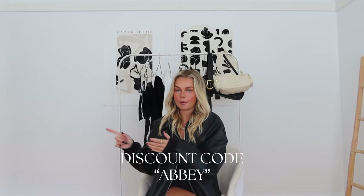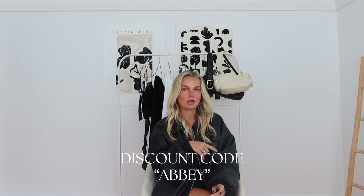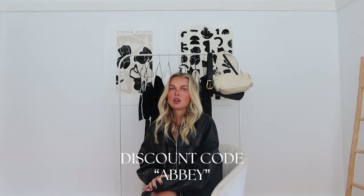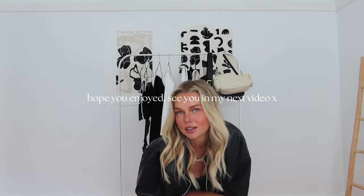That concludes our Princess Polly haul! I actually love all these pieces — this has been my favorite Princess Polly haul I've done across Instagram and YouTube. Please go follow me on Instagram too. I do a Princess Polly haul once a month whether it be on YouTube, Instagram, or TikTok. My discount code is ABBEY — A double B E Y — for 20% off, and Princess Polly also do free shipping over $60. Thank you for watching and I'll see you in my next video, bye!